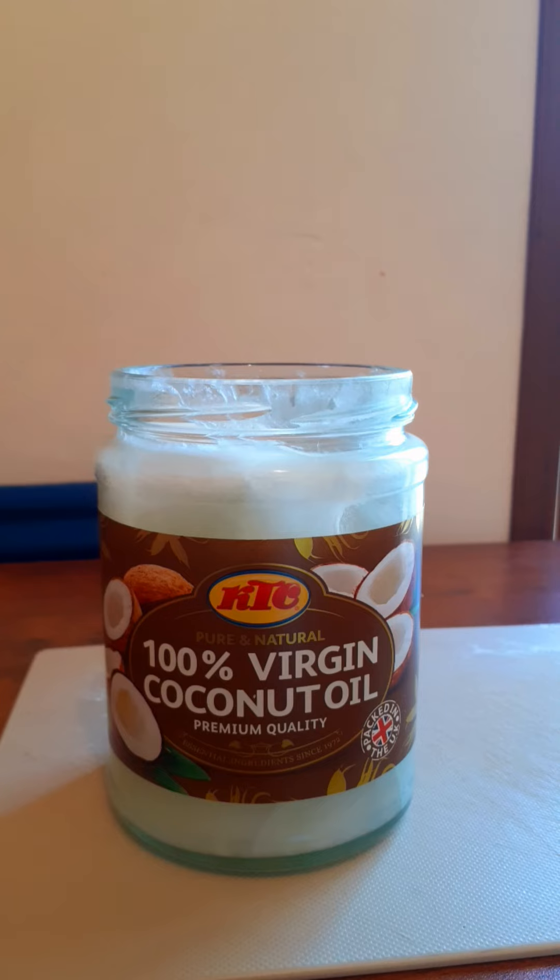It's not only for summer — even in wintertime you can still use coconut oil all over your face whenever you want to go out. You can still use it as well.